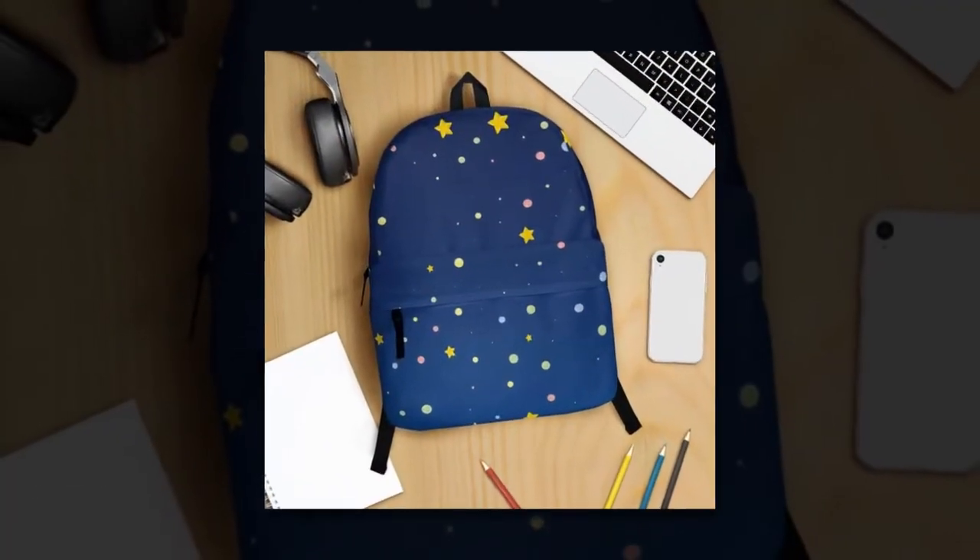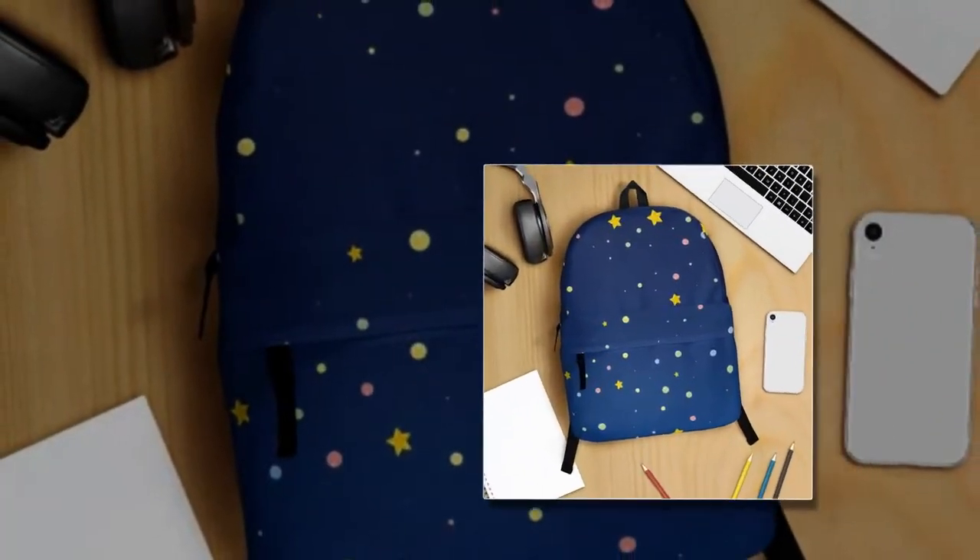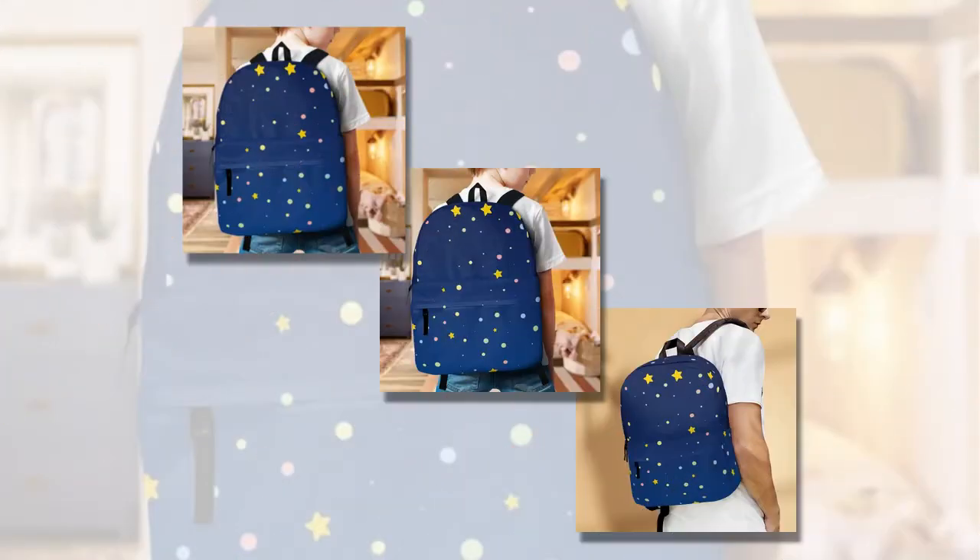Say hello to your new favorite companion — functional, fashionable and undeniably fun. You will find the product link in the description and comments.